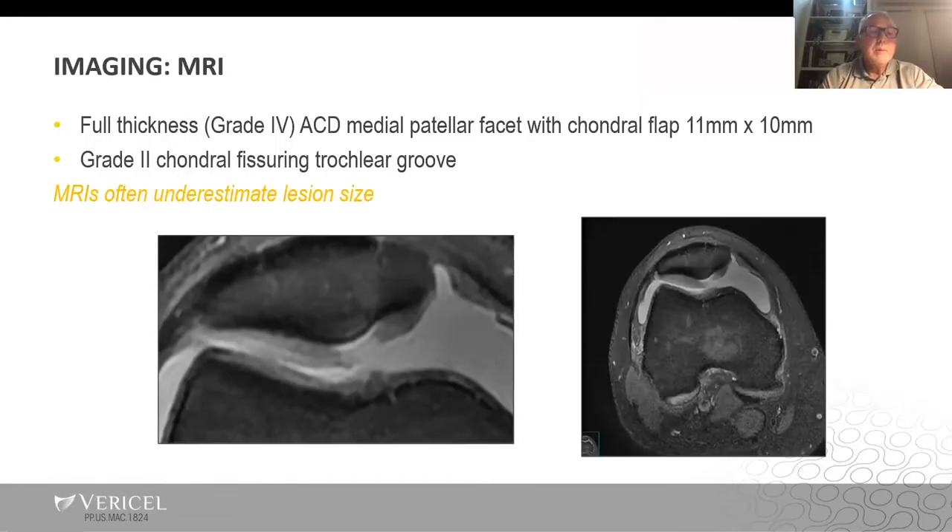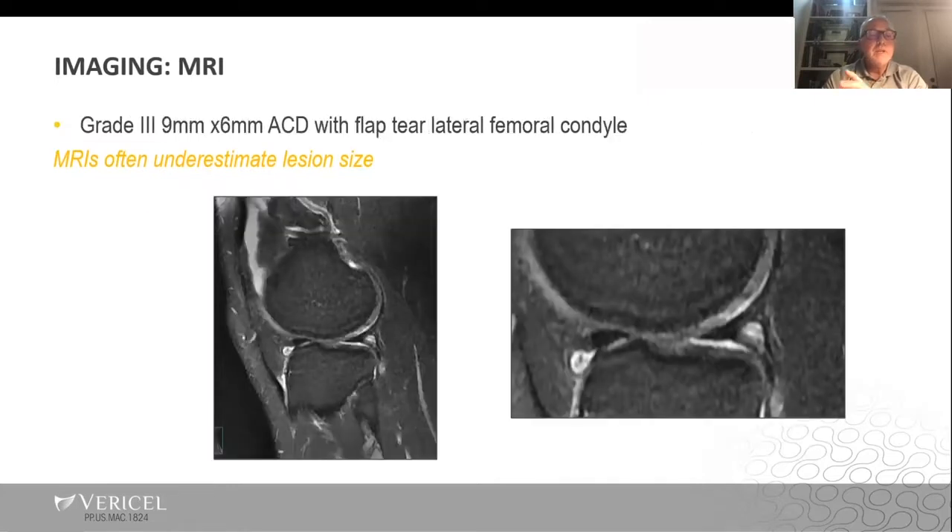The MRI showed a full-thickness tear of the medial patellar facet articular cartilage, measured roughly one centimeter by one centimeter by the radiologist, and there was also a grade 2 fissuring along the trochlear groove. In addition, on the lateral side in the lateral compartment, there was a grade 3, 9 by 6 millimeter articular cartilage defect with an unstable flap tear.